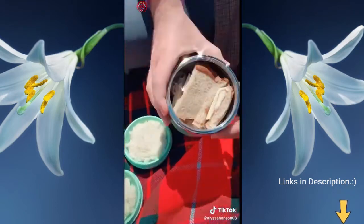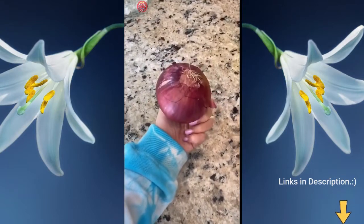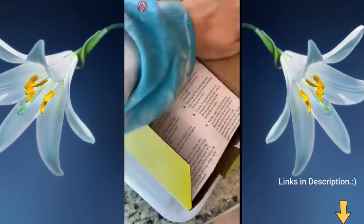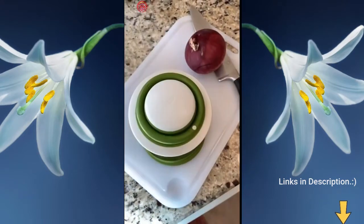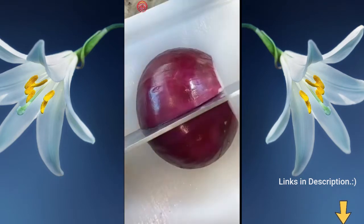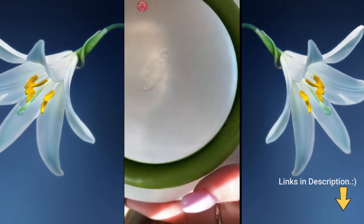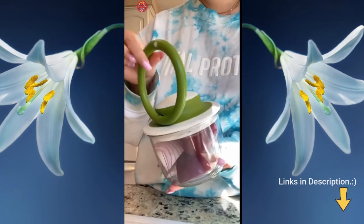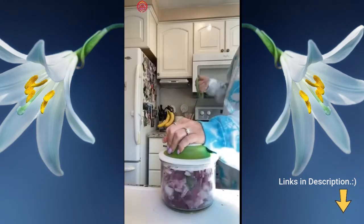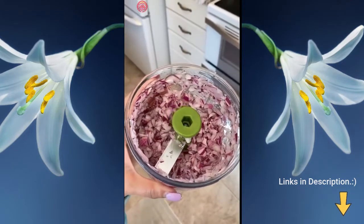I just got the most life-changing Amazon product in the mail. I hate cutting onions — I literally cry every time — so I got the Veggie Chop, and this is a game changer. You peel your onion, cut it in half, throw it into the chopper, pick up the circle thing in the middle, pull on it a few times, and it'll chop your onions, garlic, peppers — whatever you want — as fine as you want. It's so satisfying; I don't think I'll ever cut an onion again.